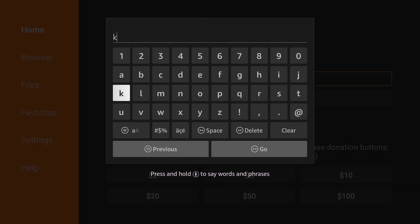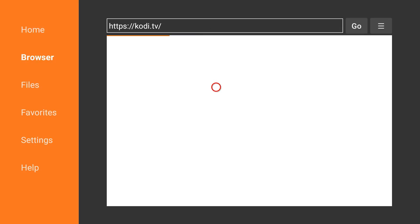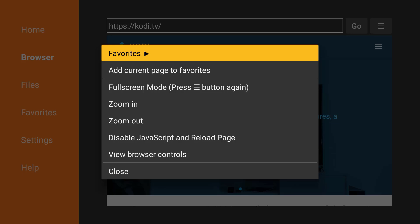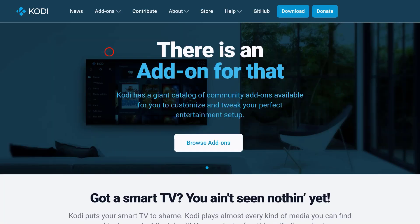After installing the Downloader app, click on it and type 'kodi.tv' and then click Go. The official Kodi website is opened. Now press the three lines button on your FireStick remote control to switch to the full screen mode.